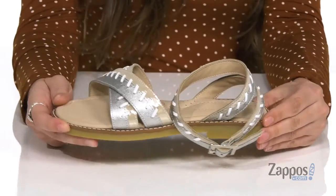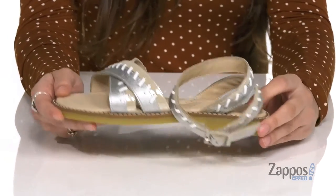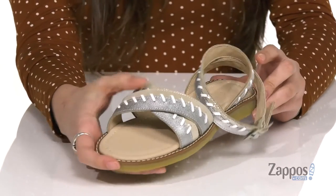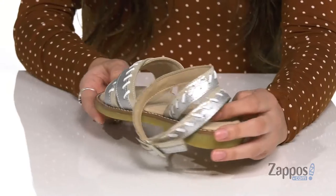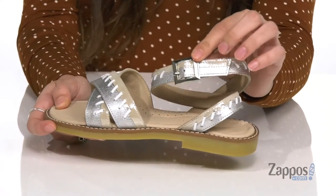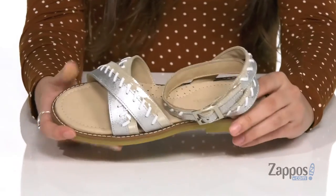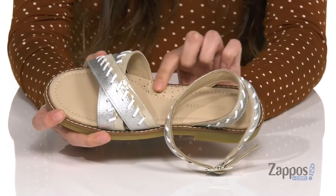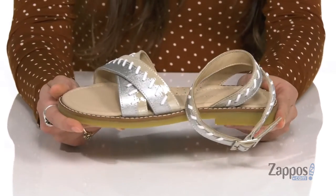These stylish sandals are crafted with a leather upper and they're available in loads of different colorways to choose from. I love the stitch detailing throughout, it adds a little extra flair to the shoe. And they feature a buckle closure at the ankle for a secure fit. Inside is leather lining with a padded footbed that features arch support and perforations for breathability and comfort.